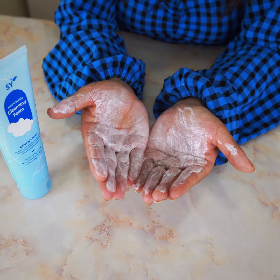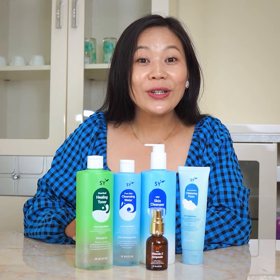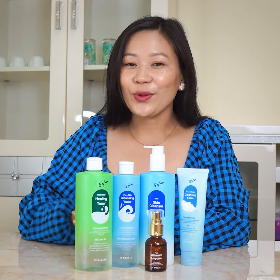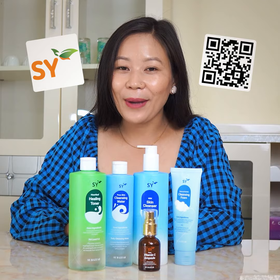For your skincare routine, you should definitely use the toner, Vitamin C, and cleanser. You can find these products at 'Aswhyi' — download the app or visit the market. These are authentic Korean products and you can use credit to purchase them from Aswhyi.